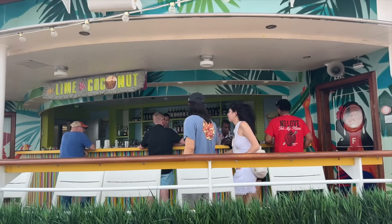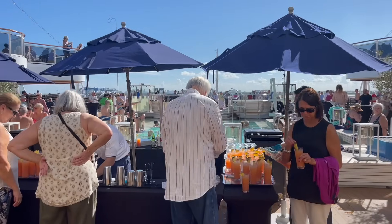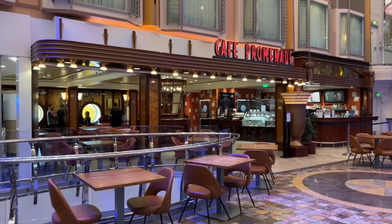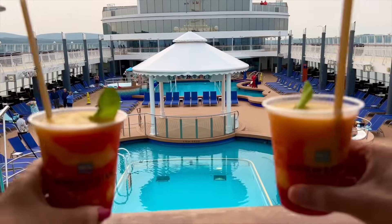Have an embarkation day drink. It might be a mimosa at one of the main bars, a poolside frozen cocktail, or maybe you want to sit and relax after lunch with a coffee. Take a few minutes and toast to the cruise ahead.